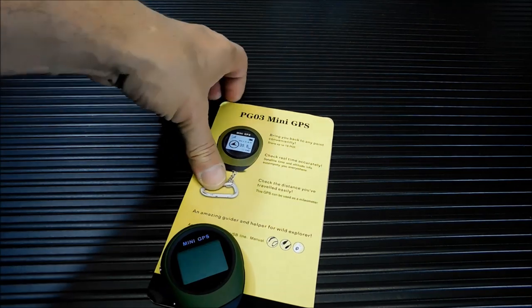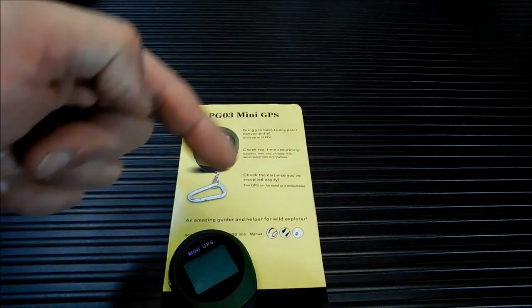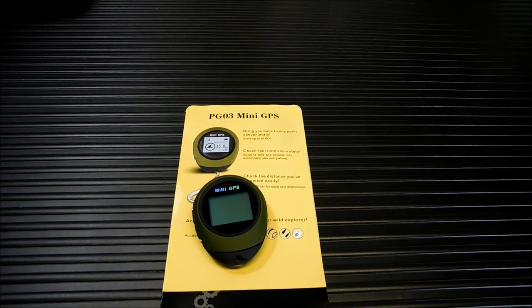There is a guide on here — there's an arrow that will point you in the direction of where you need to go. This also gives you the geographic coordinates for where you are, velocity, altitude, a digital clock, and it features distance and mileage recording when you're walking or doing whatever you're doing.